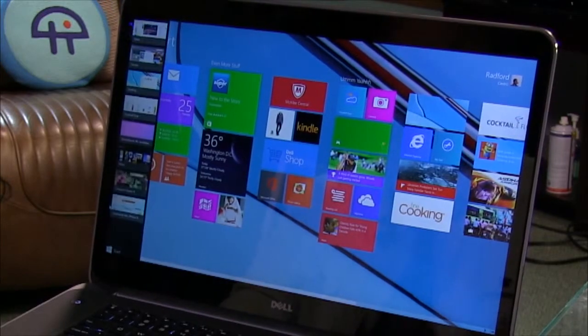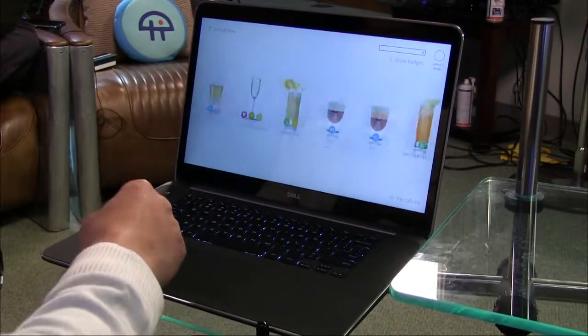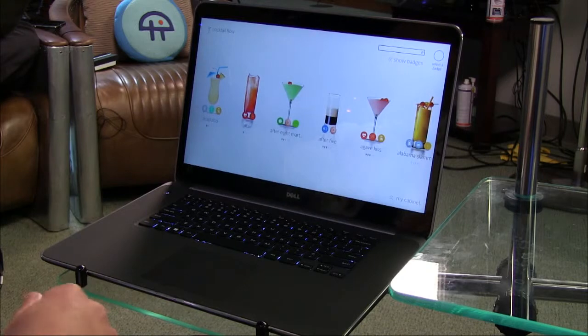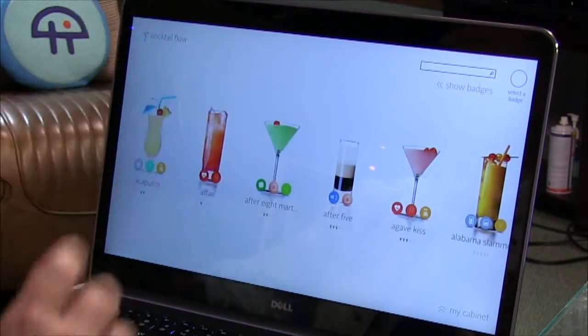What I really wanted to show off was the display. This is the thing that really knocks your socks off — it's 3200 by 1800. It's better than Retina. It's close to 4K; 4K is around 3,800 something.